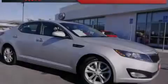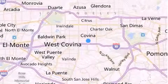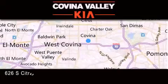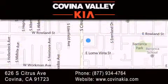Call or visit us right now and arrange your test drive today. Thank you for considering Covina Valley Kia for your next luxury vehicle. If you have any questions, please visit our website, give us a call, or stop by our dealership located at 626 South Citrus Avenue in Covina.